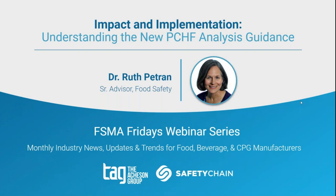Well, hello everyone. It is such a great day for FISMA Friday, and I'm so glad to be here with you all. Today we are going to be diving into the latest updates to the Preventative Controls for Human Foods rule, what it all means, and how you can best prepare.